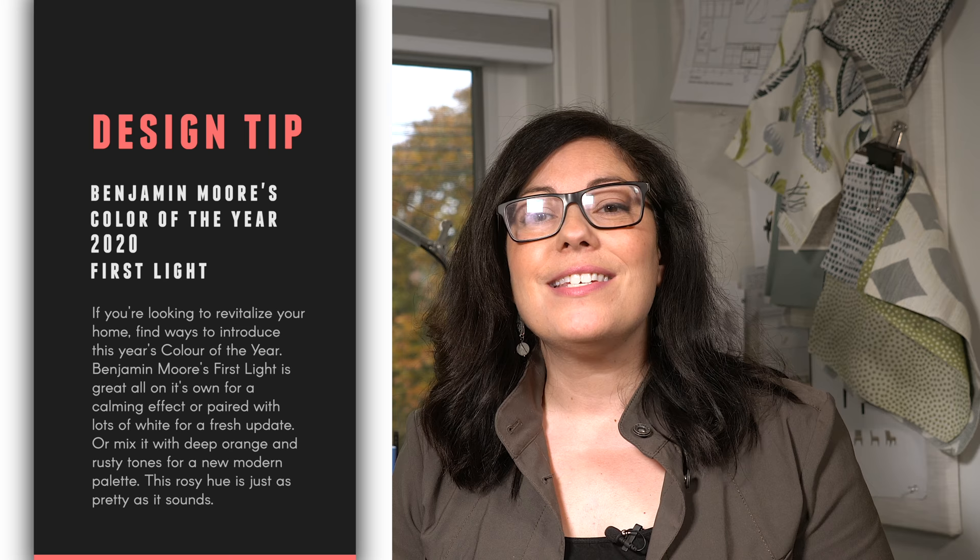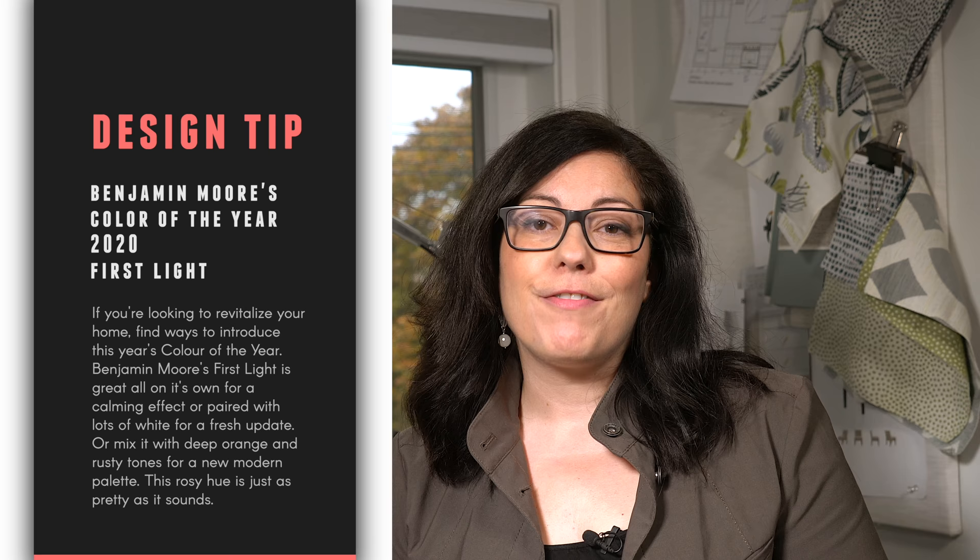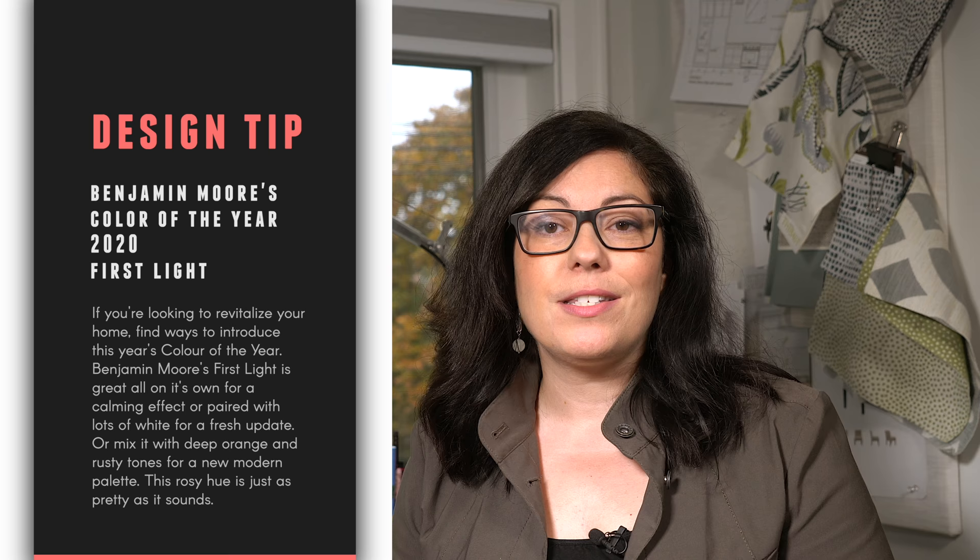Here's your takeaway: if you're looking to revitalize your home, find ways to introduce this year's color of the year. First Light is great all on its own for a calming effect, or paired with lots of white for a fresh update, or mixed with deep orange and rusty tones for a new modern palette. This rosy hue is just as pretty as it sounds.